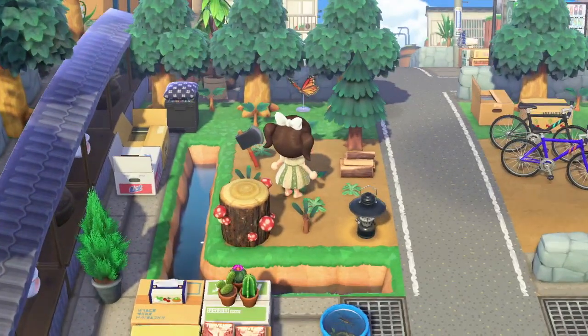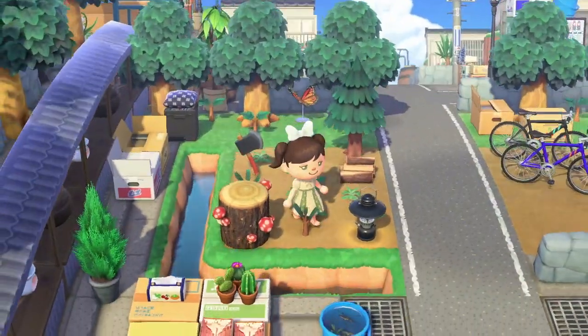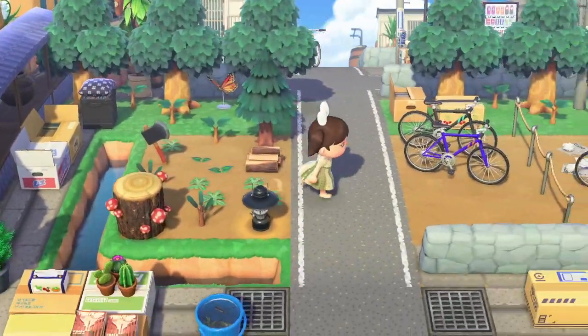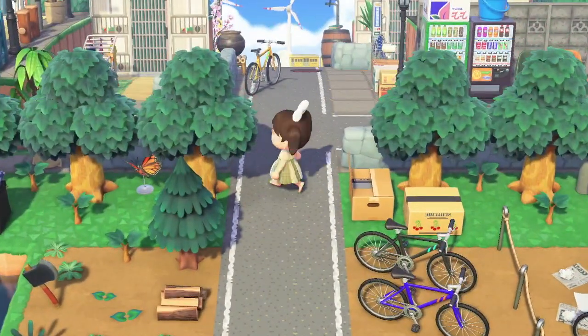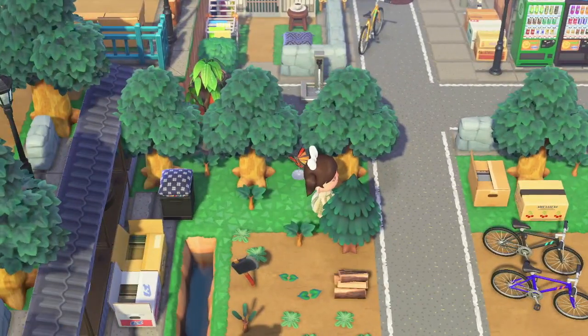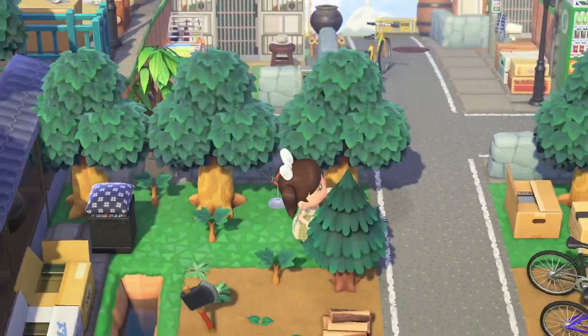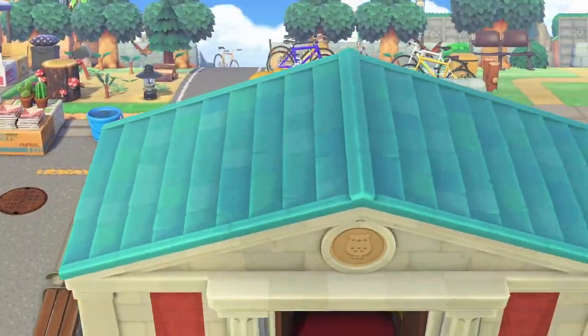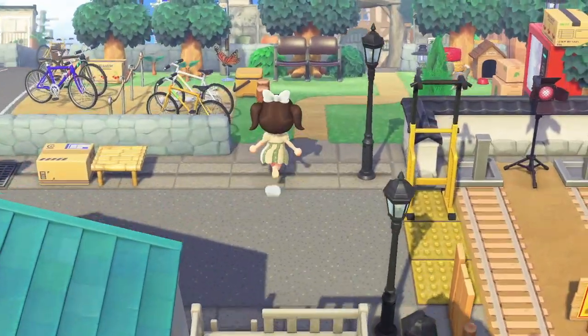Oh, is this a farm? Oh, I think it is — like a little tree farm. I love the stunted trees. I recently discovered that to stunt trees you have to put specifically a fruit tree behind it, not just a regular sapling. I didn't know that before!